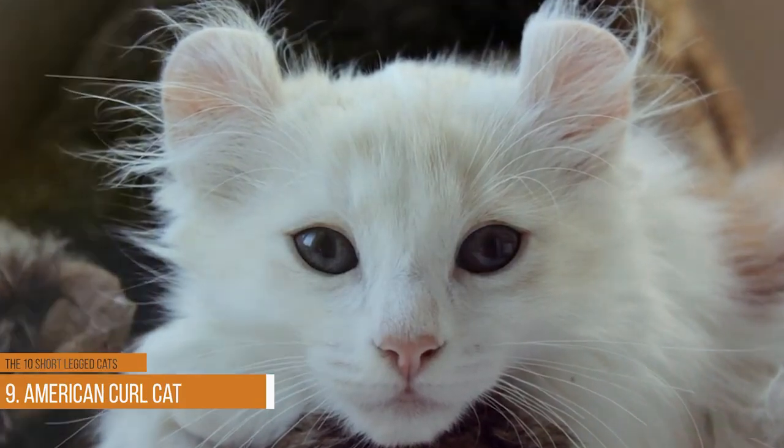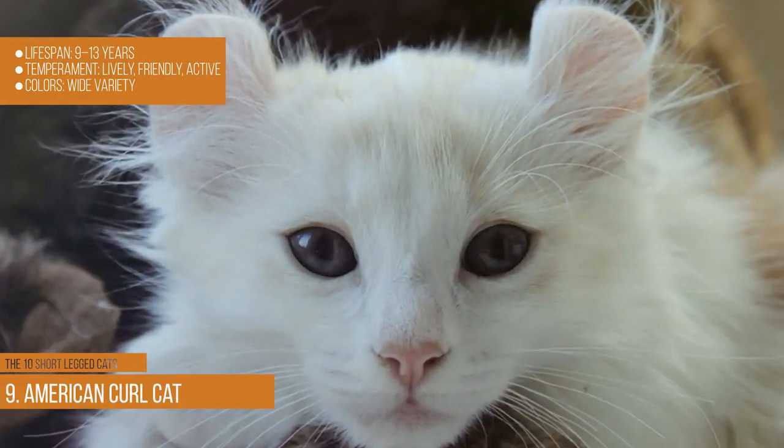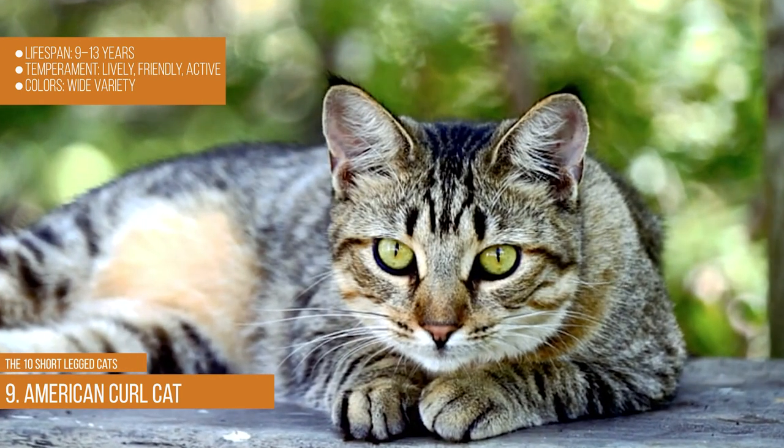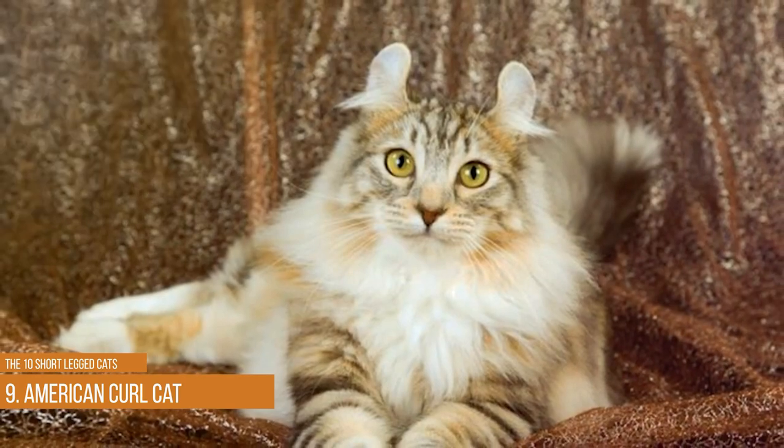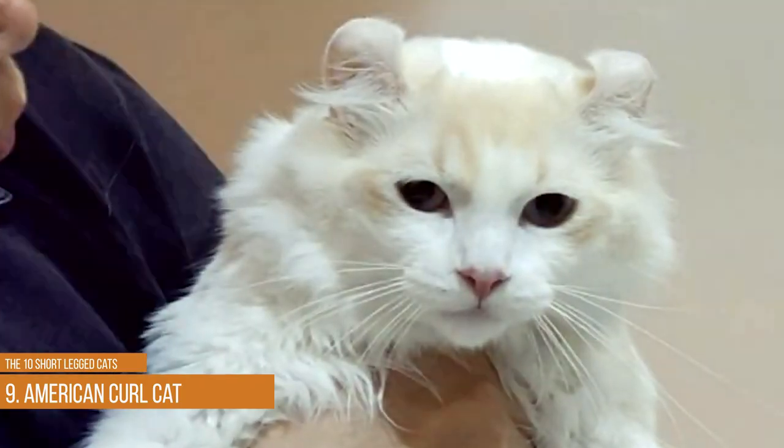American Curl cat. Lifespan: 9–13 years. Temperament: lively, friendly, and active. Colors: wide variety. The American Curl is a very popular cat breed in America and the rest of the world due to its uniquely curled ears, which give it its name.